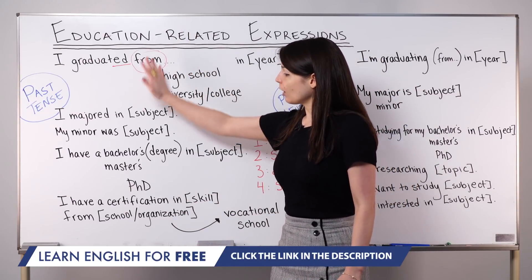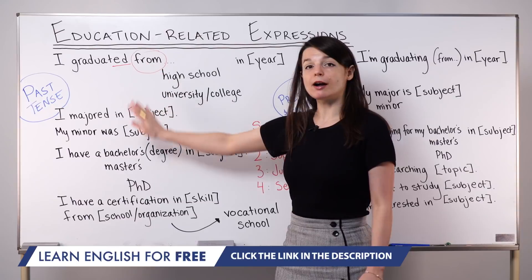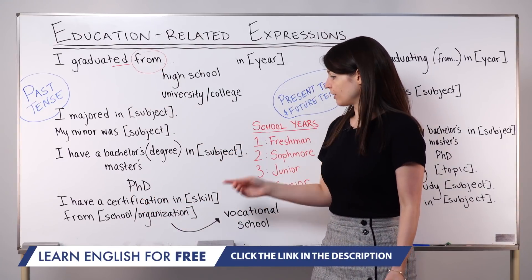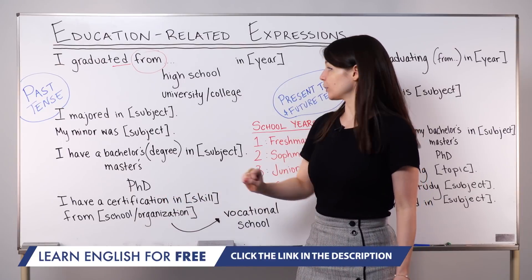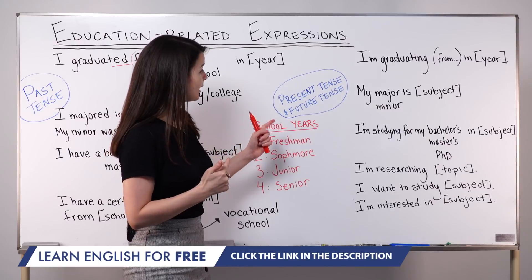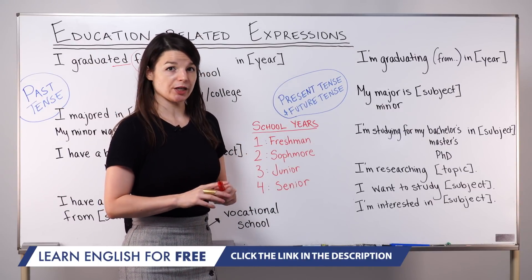So those are all past tense ways to talk about your education — the things you have achieved, things that are complete. Now I want to continue on to some present tense and future tense expressions. I'm going to use the progressive tense for a couple of these to talk about future and ongoing education-related topics.